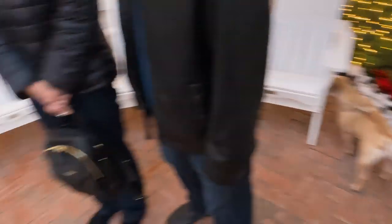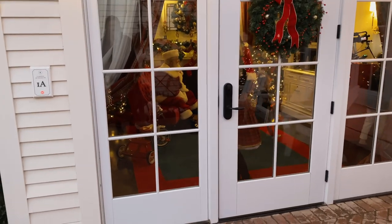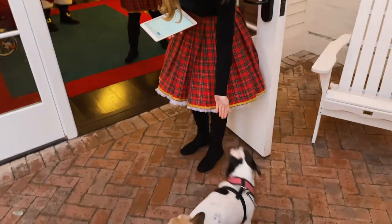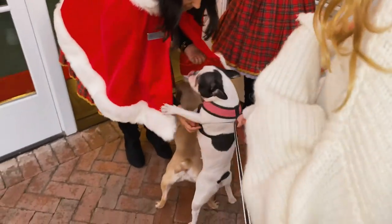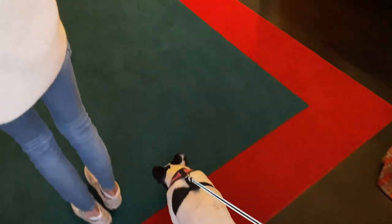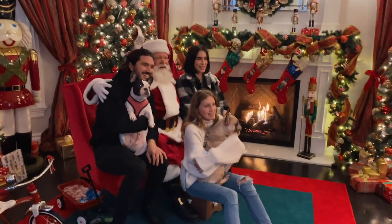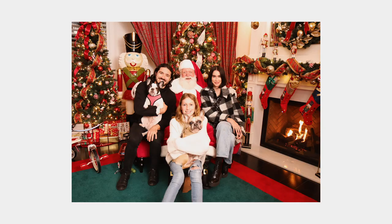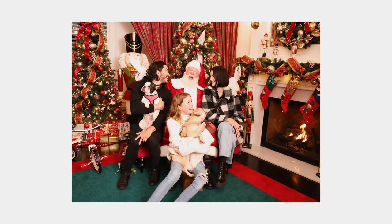There he is - the big guy in red! Mabel wants to meet everyone. Santa said: 'I really love animals but I can't touch them because other children might have allergies.' Everybody look at Santa!